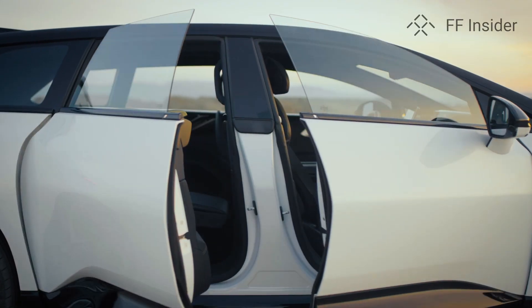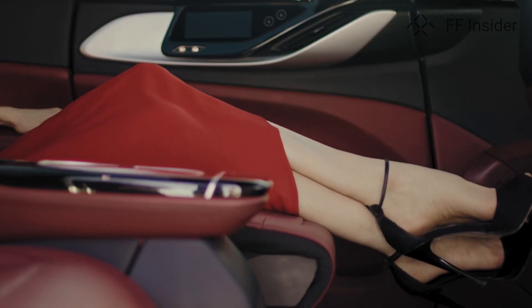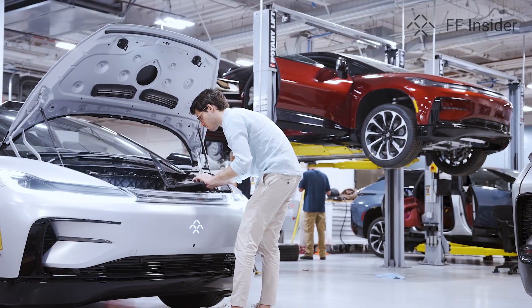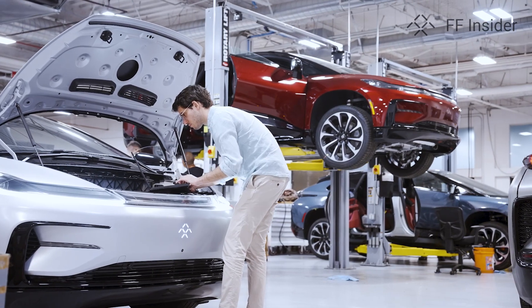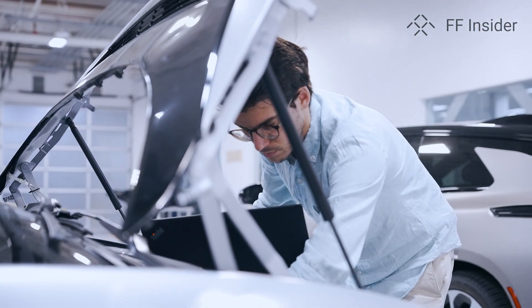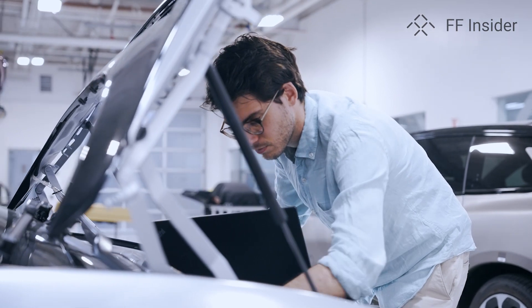The FF91 is a very complex and very luxurious vehicle, and so we have some features that are also very complicated to implement. There are other parameters that can depend on the execution of this thermal system. If it's not done properly, we can feel, for instance, some vibrations from the system, which might not be acceptable. So in order to design the system properly, there is a lot of work that needs to be done.